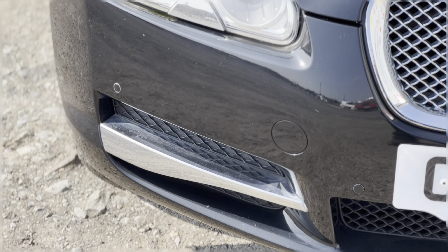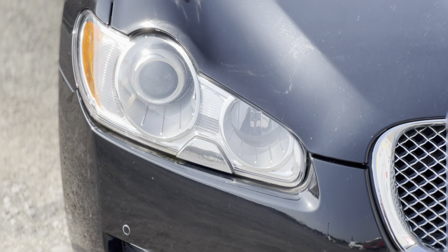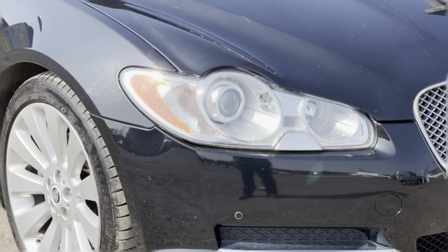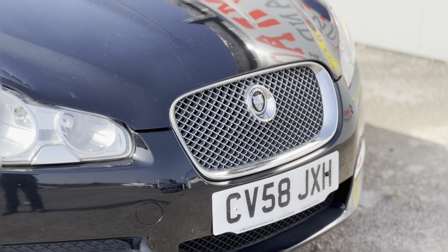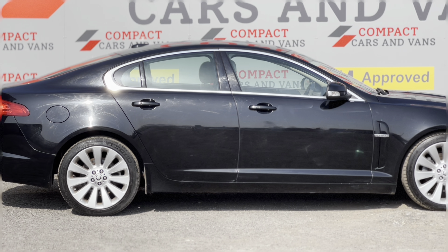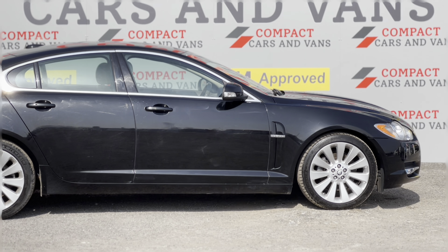The XF is the spiritual successor to the old S-Type, but they've gone in a completely different direction, making the body much more sleek and representative of the big cat that it's named after. The bodywork features lovely chrome details including the grille, around the windows, and on the rear tailgate.